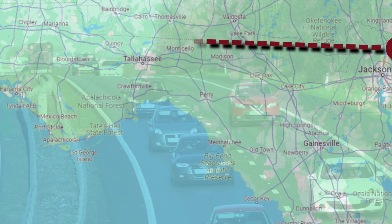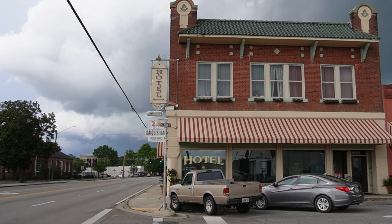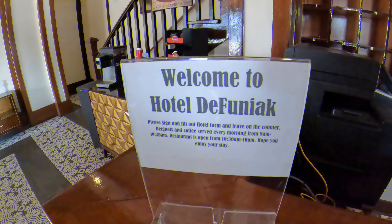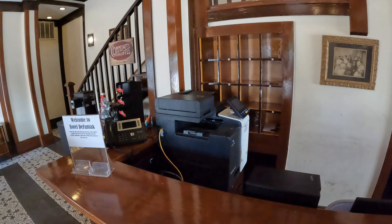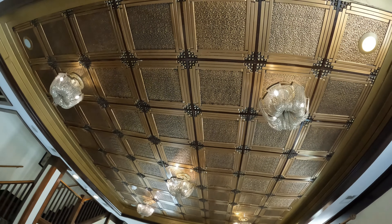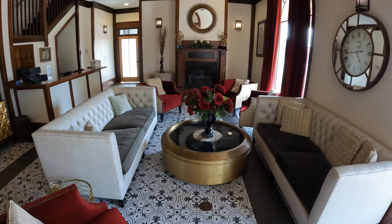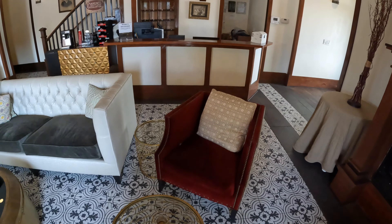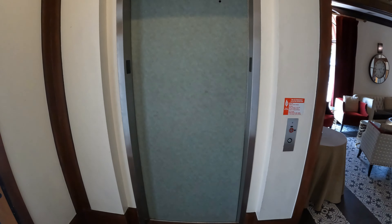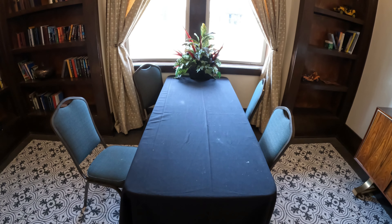Heading west towards the city of DeFuniak Springs, our next stop takes us to a 1920 structure with an interesting and somewhat questionable past. Hotel DeFuniak was first built as a Masonic Lodge — it is a charming little hotel. The floors and ceiling are still the original. It was transformed over the years into a boarding house, a furniture store, and a pharmacy before becoming a hotel. The cost is between $100 and $150 a night for 2024.